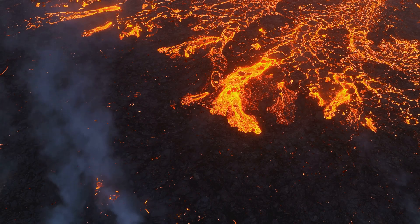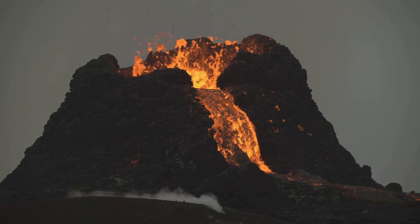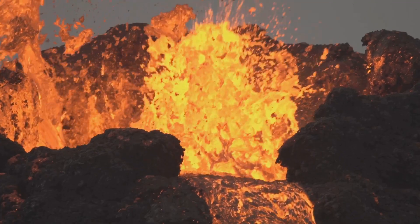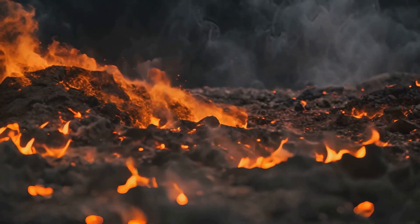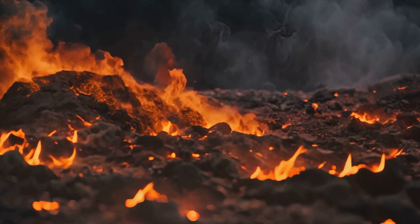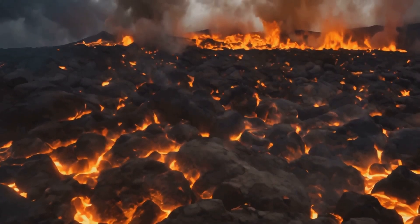These eruptions were cataclysmic events that reshaped the landscape and impacted the entire planet, altering weather patterns and causing mass extinctions. The first eruption, 2.1 million years ago, was the largest, spewing out over 500 cubic miles of volcanic material and creating a massive caldera still visible today. To put that in perspective, imagine a mountain range instantly vaporized and launched into the atmosphere — enough material to blanket large parts of North America in ash.